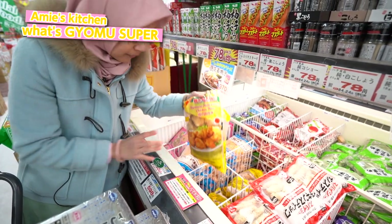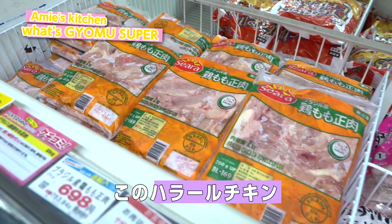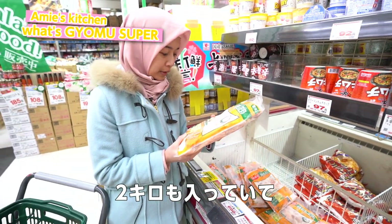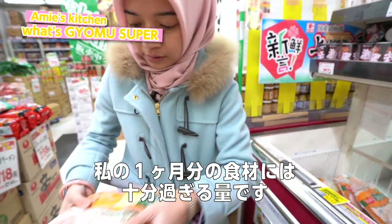And voila, this is the Karaage. This chicken first — I found this halal chicken and it's 2 kilograms, which is very sufficient for my monthly food. So I'm gonna take this one.